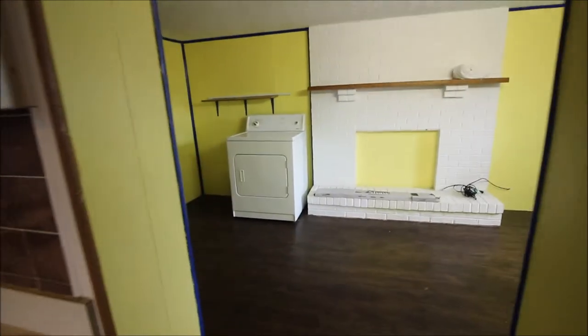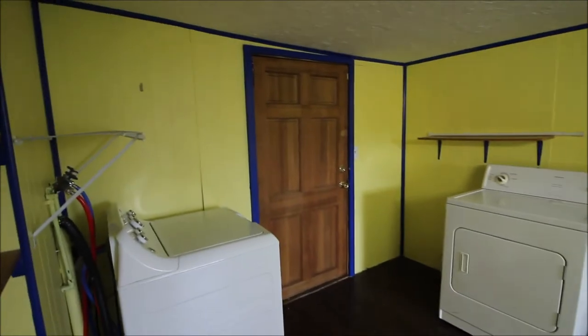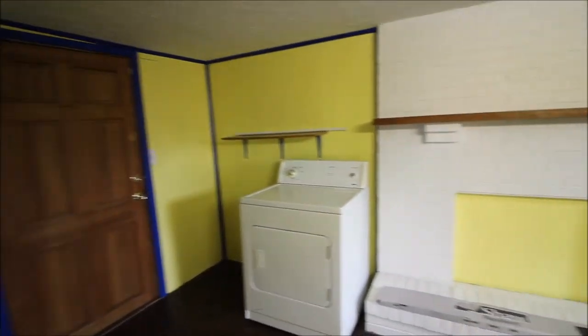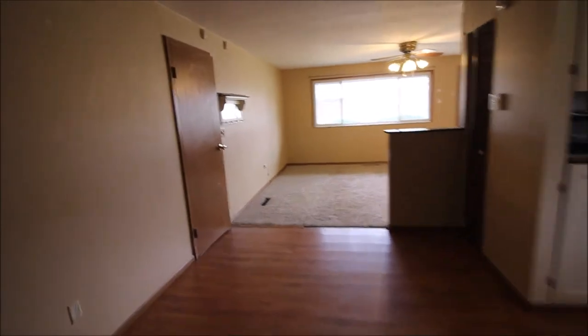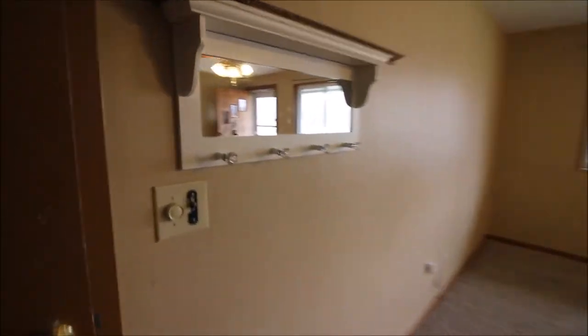Coming out here, we've got kind of an extra bonus feature — a laundry room outside, so we don't have the typical washer and dryer in the garage or in the kitchen. We've got a dummy fireplace, just an extra little bonus room here. Then going back throughout the house, we've got the dining room here.